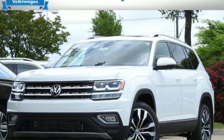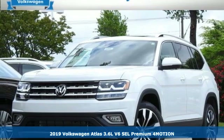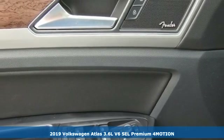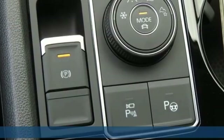It's a new 2019 Volkswagen Atlas. Volkswagen, where safety and performance come standard. And with features like these, every drive's a pleasure.